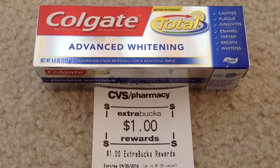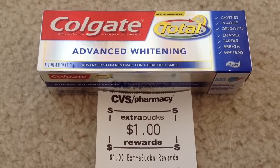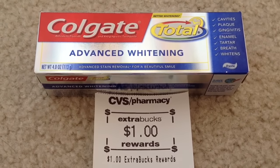Select Colgate toothpaste is on sale for $2.99 each, and when you buy one you will get $1 back as an ECB. This is a limit of 2 per card, so you can do this deal twice. We had a $2 off one Colgate manufacturer coupon from coupons.com.